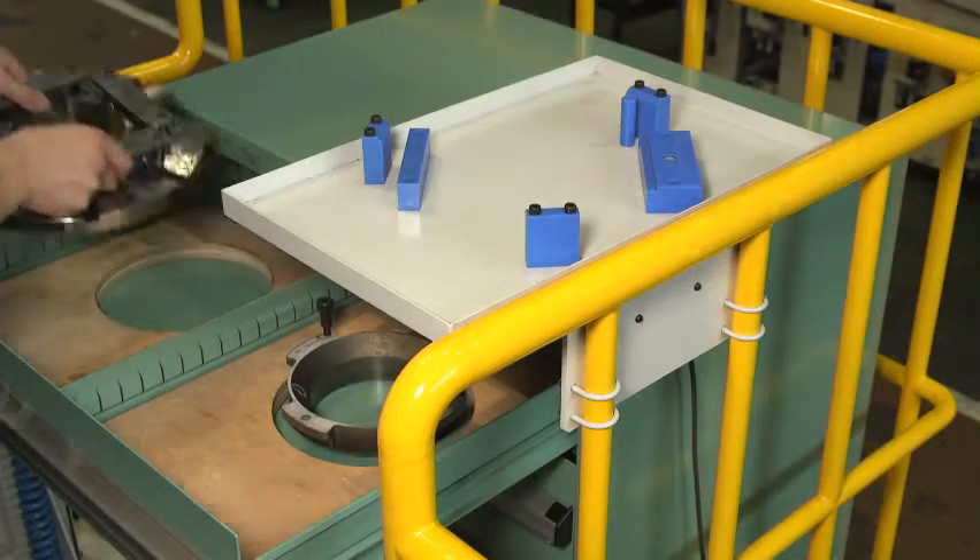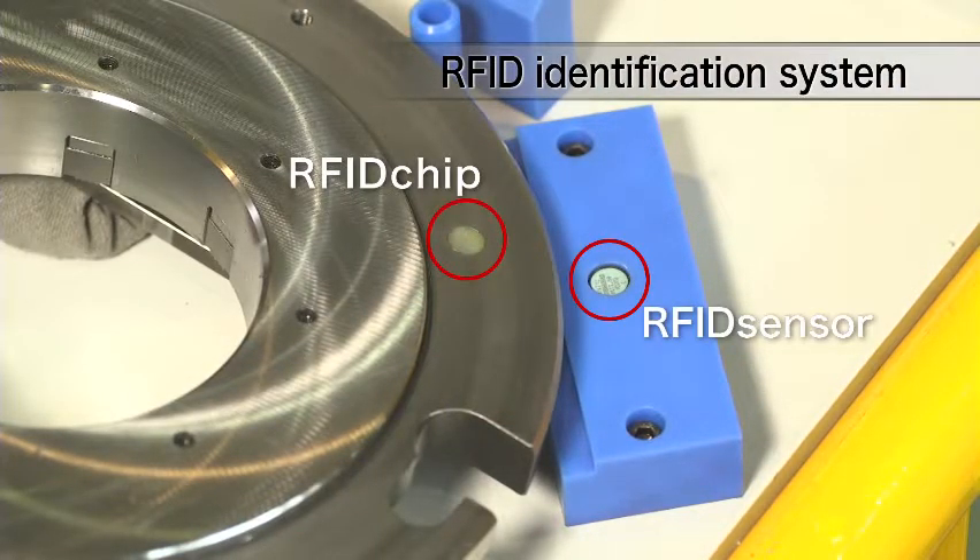The fixture nest supports an RFID identification system. This makes it possible to eliminate procedural mistakes.